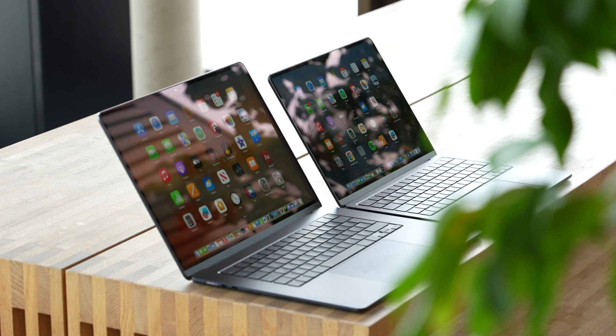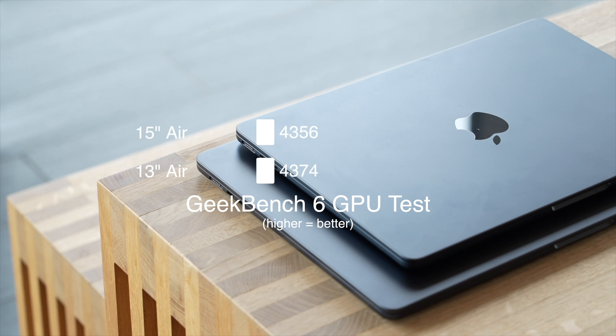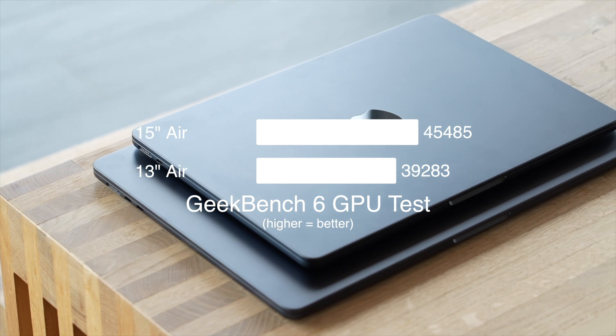While both the 15-inch and the 13-inch MacBook Air use Apple's M2 chip, the 15-inch Air actually has a 10-core GPU compared to the 8-core GPU on the 13-inch model. While this difference is not night and day, there is still a noticeable difference — in the Geekbench 6 GPU score test, the 15-inch actually scored around 20% better compared to the 13-inch.